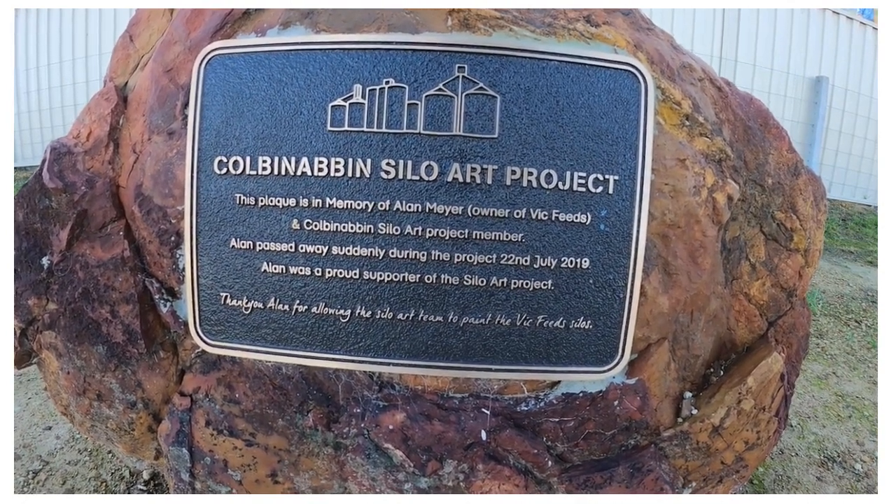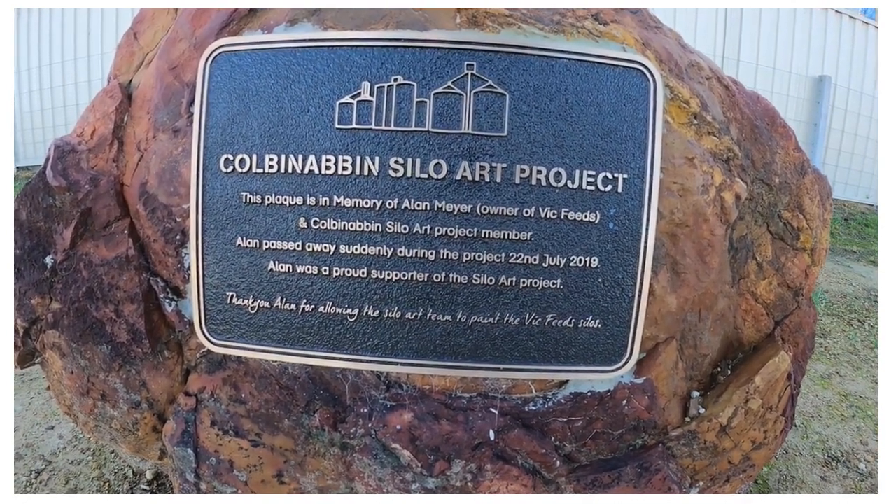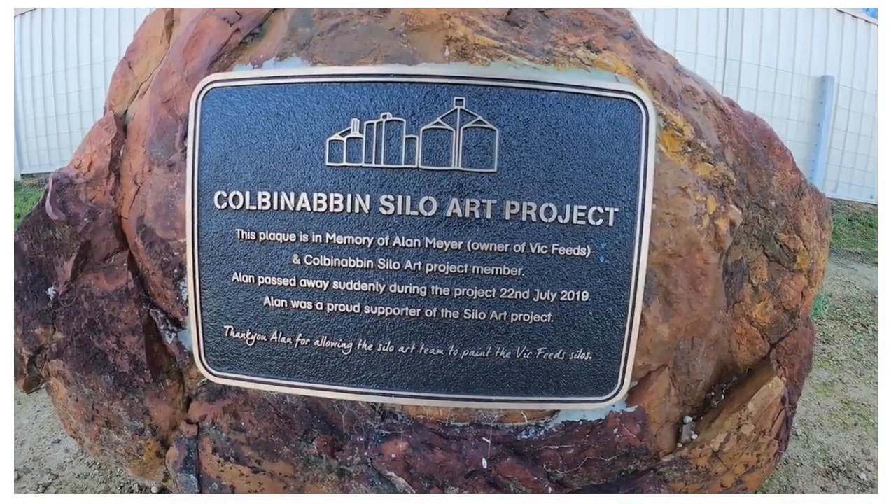So actually, this was painted on behalf of Mr. Alan, according to my understanding.